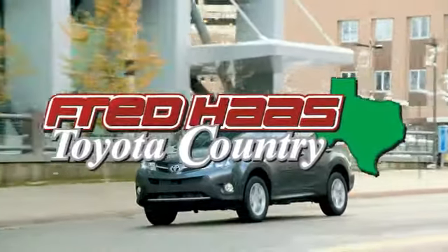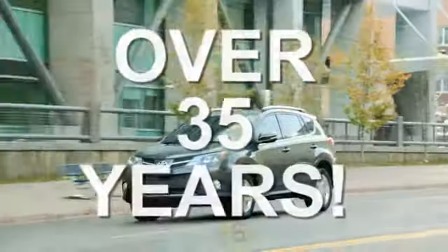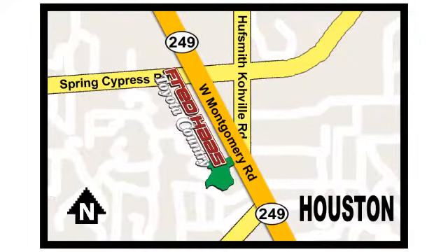Fred Haas proudly serving our community for more than 35 years. Fred Haas Toyota Country, Highway 249 in Spring Cypress, just two miles north of Willowbrook Mall.